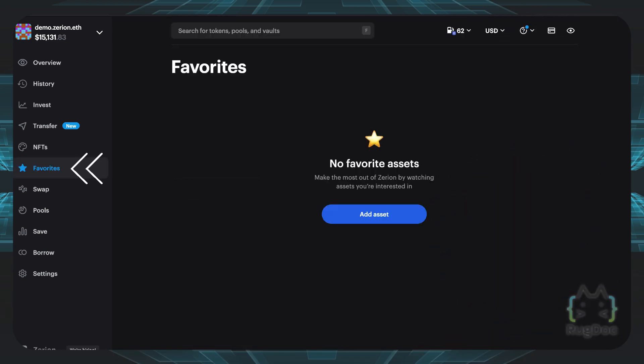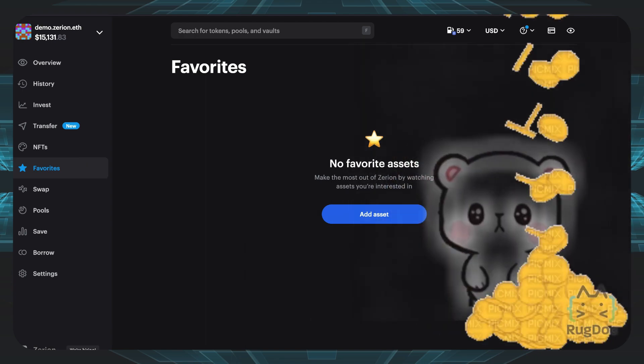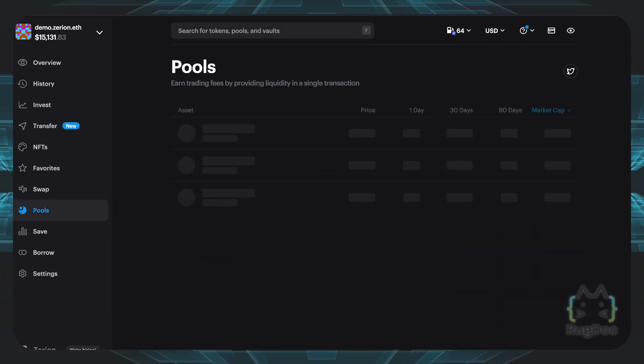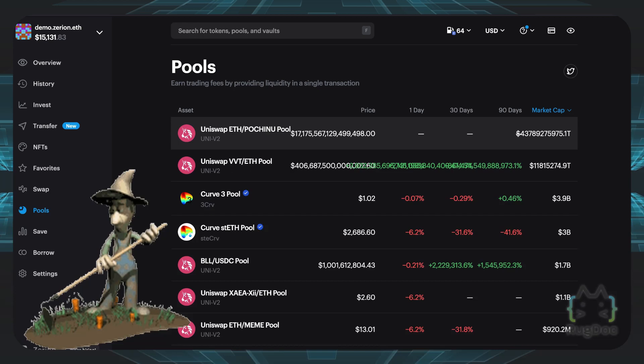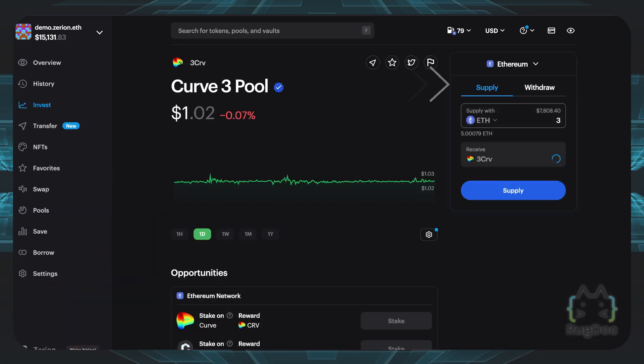There is a Favorites tab where you can favorite any of your favorite tokens or assets and then view them in this tab. There is also a swap feature right here if you want to swap your different tokens. If you're into farming, you can even farm in one of these pools right here. For example, if I choose the Curve 3 pool, you can supply your tokens on the right side and receive the LP tokens in return.